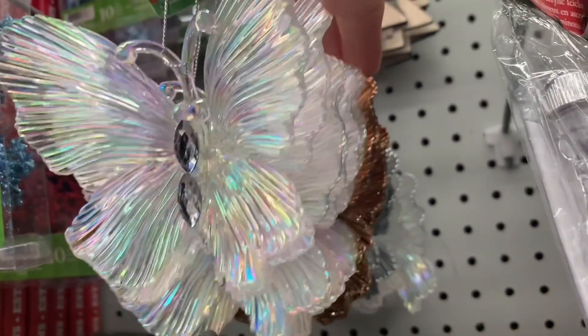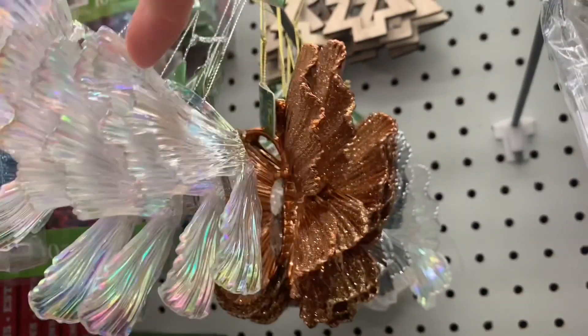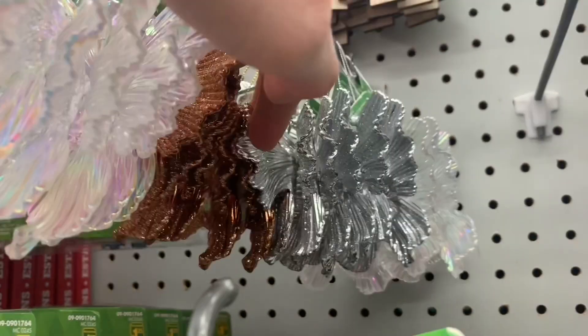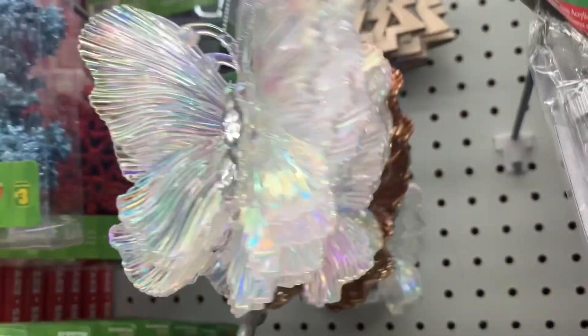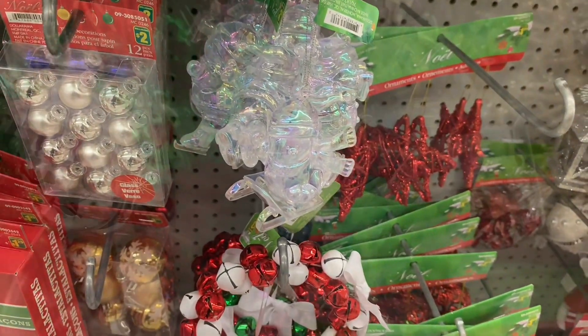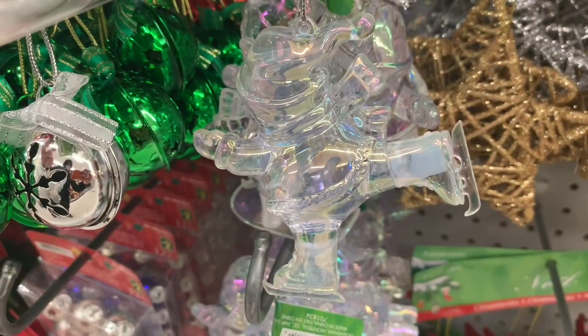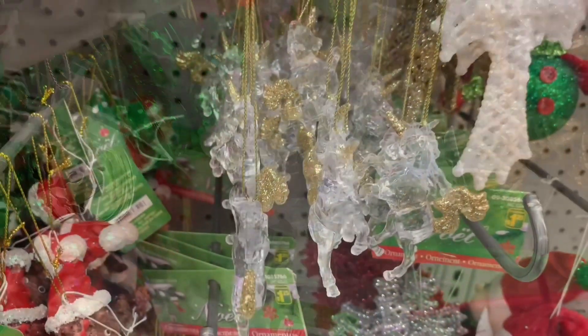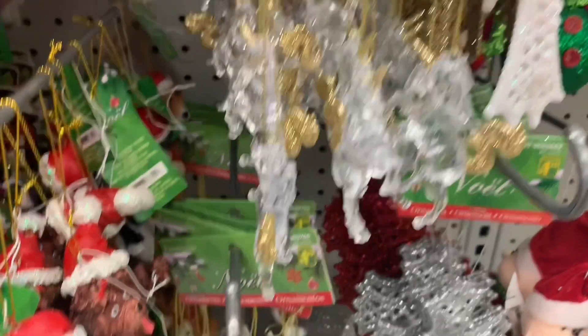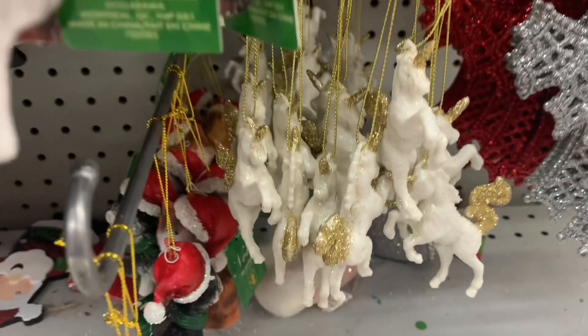These butterflies were gorgeous. We had the opalescent, we had the beautiful bronze coppery colored one. There was some silver. They were a good size too. Some really cute snowmen — these ones were skating. Look at these cute little unicorns. They were so, so pretty. Two different color options here.